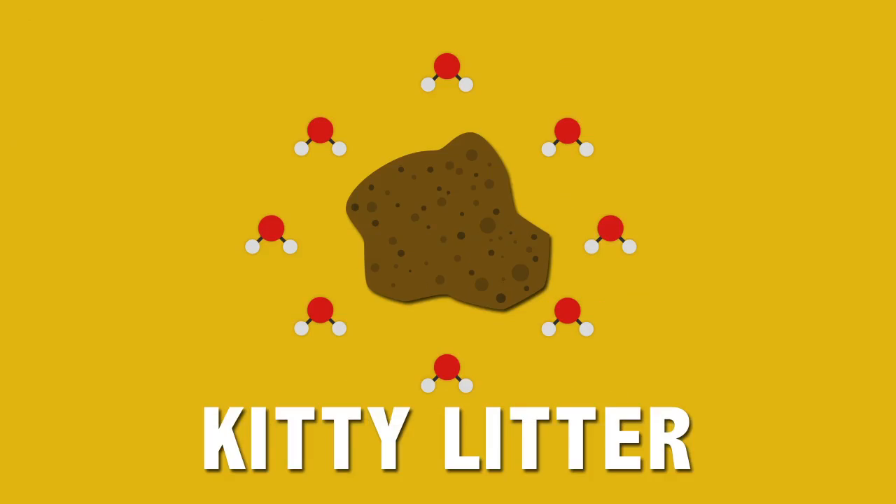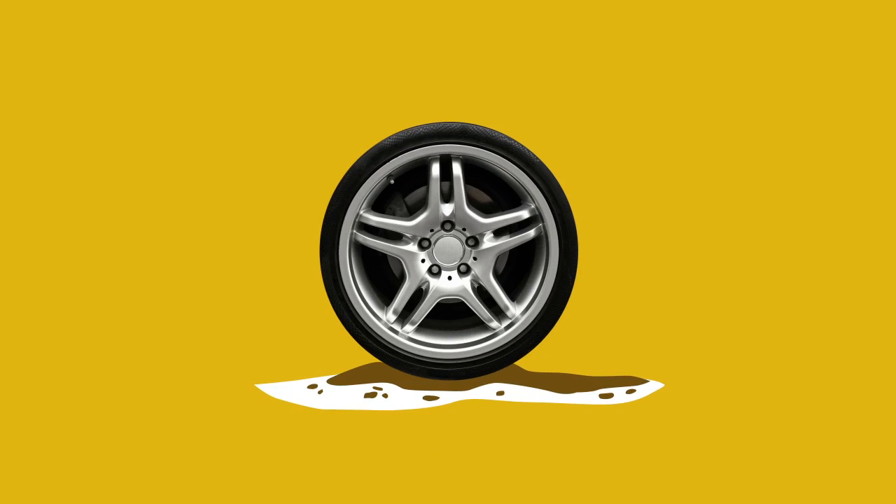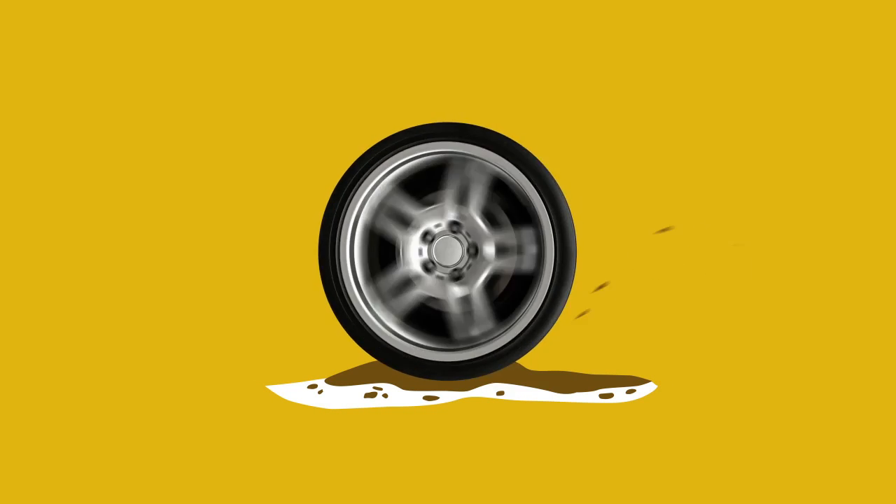Kitty litter takes on water like a champ, including all the excess water created by the friction of your spinning tires. As it does so, it expands, eliminating the muck of slush that keeps you going nowhere. This offers your tires a regular surface to grab onto, hopefully leading to your safe escape.